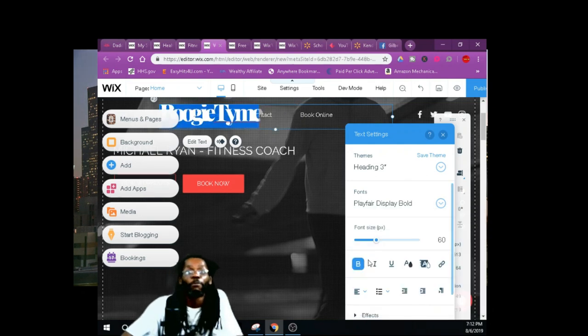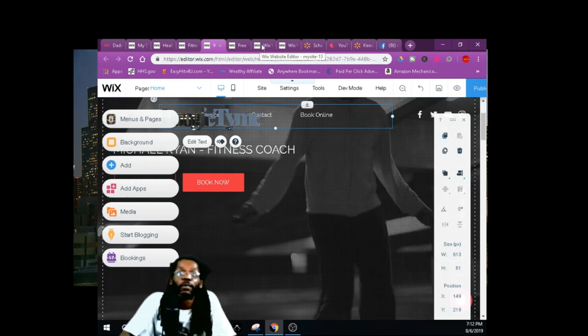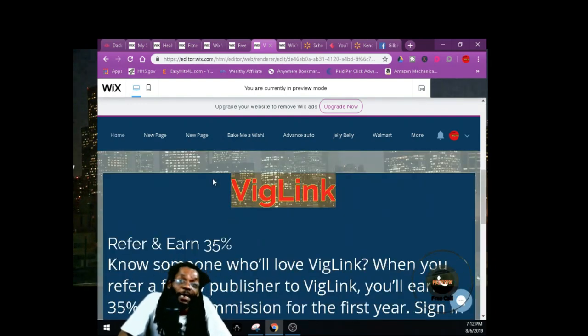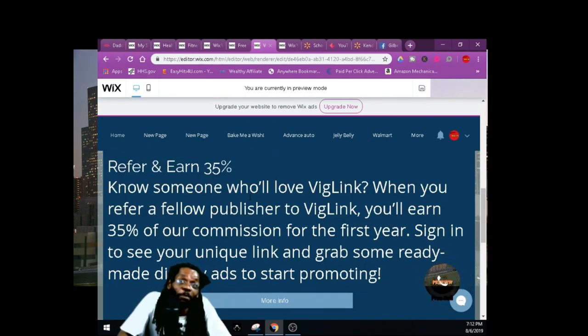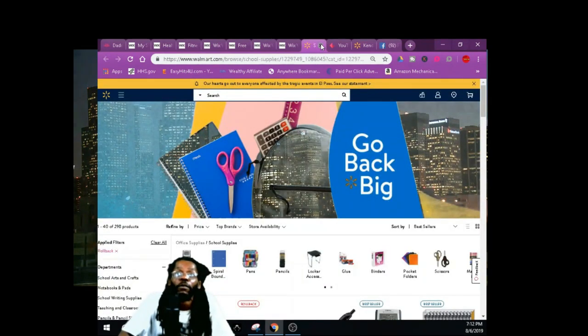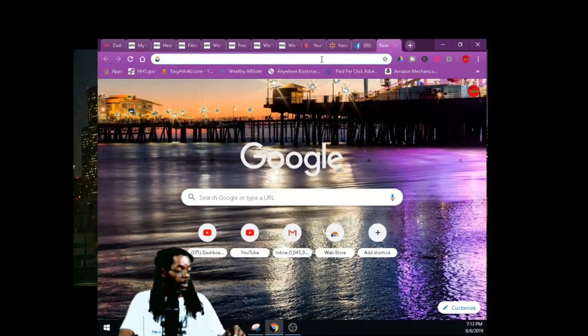The easiest way to do this is grab your template and make your home page — that's all you need. Let me show you my site through the preview. You can make this for free. See, this is 'Boogie Time' — this is how the site looks live. I got my BigLink on here, and if you don't have an affiliate product, BigLink is the best way to go because you can earn 35% commission from everybody you refer.